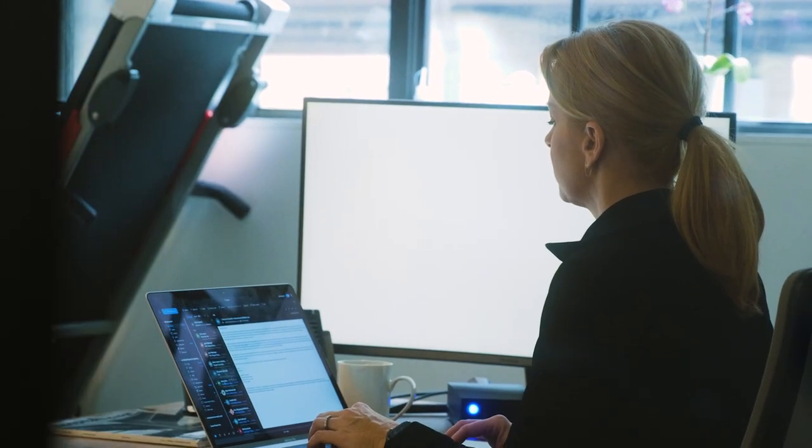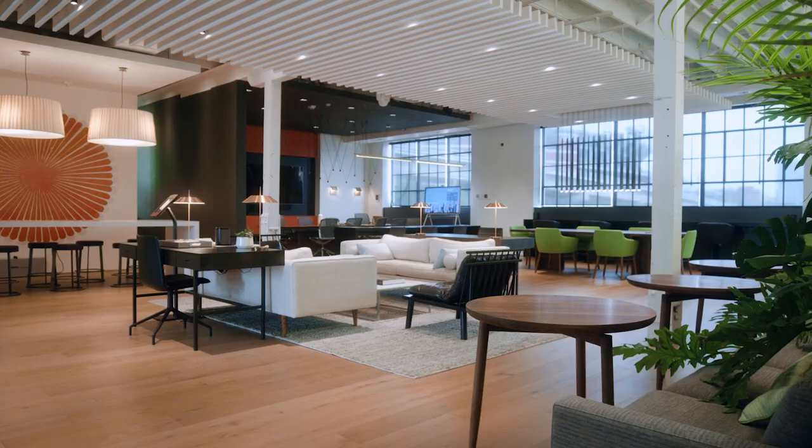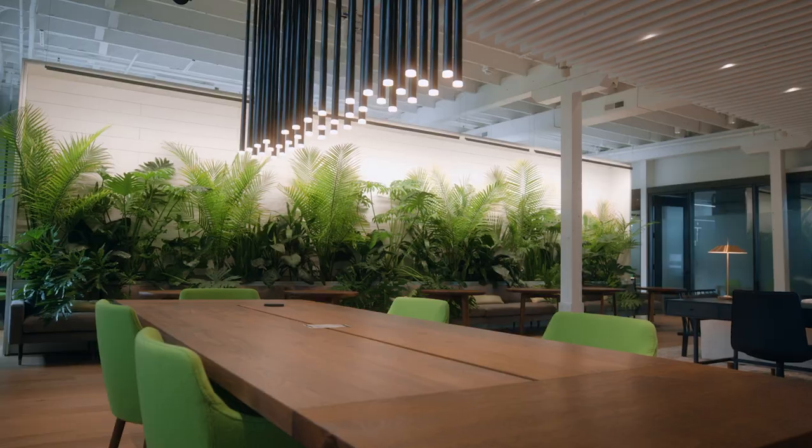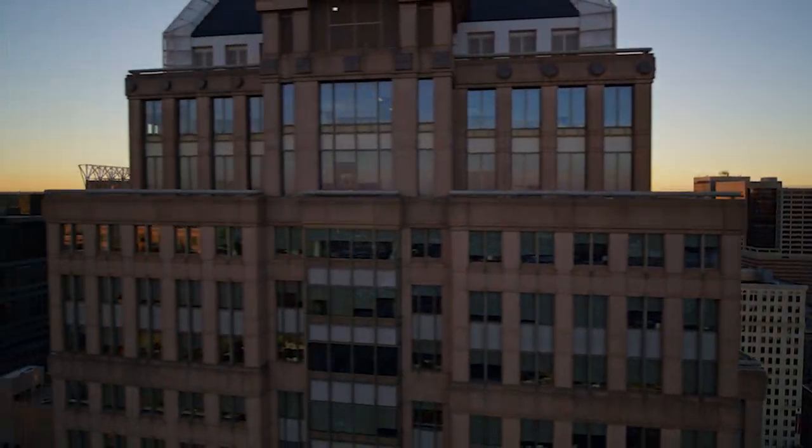Philips Dynolite is my favorite control system because of the scalability of it. You can go from a small building with a basic network to something that's massive — an entire building or campus.